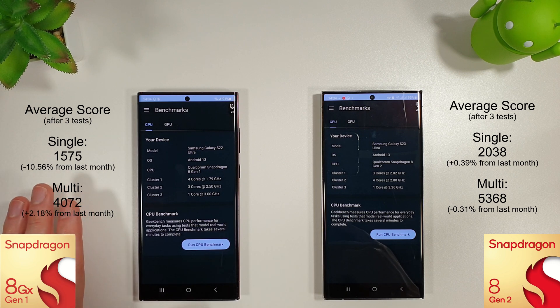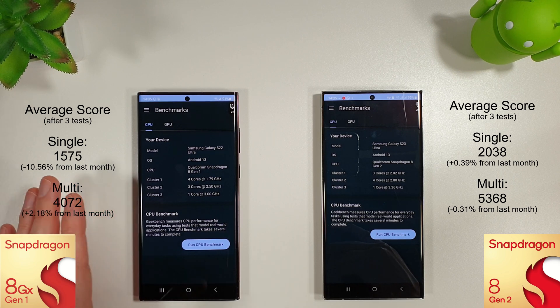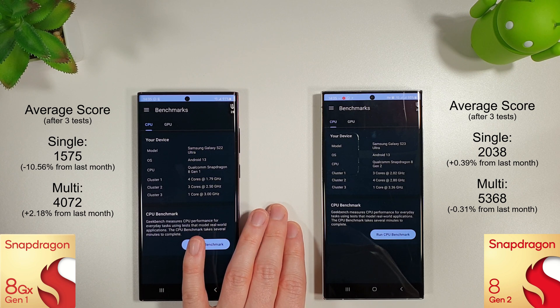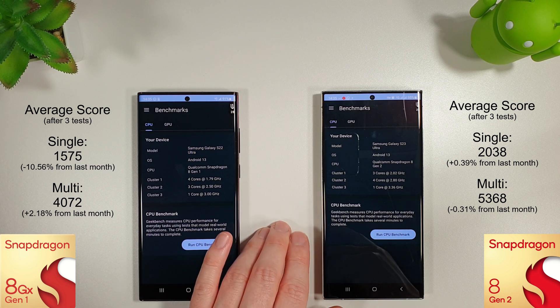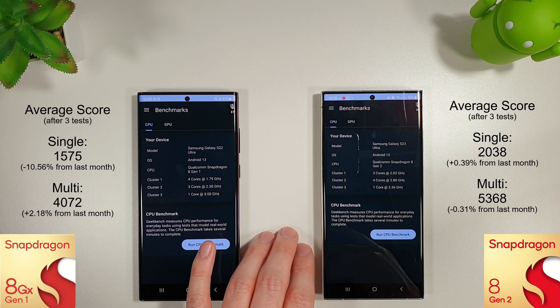Are they maybe preparing people to start upgrading to the S23 Ultra, or is something else happening behind the scenes? Maybe we'll find out in some of the other tests. The S23 Ultra however, nothing really very interesting here — a small nearly half percent increase on the single core and a small nearly half percent decrease on multi-core.